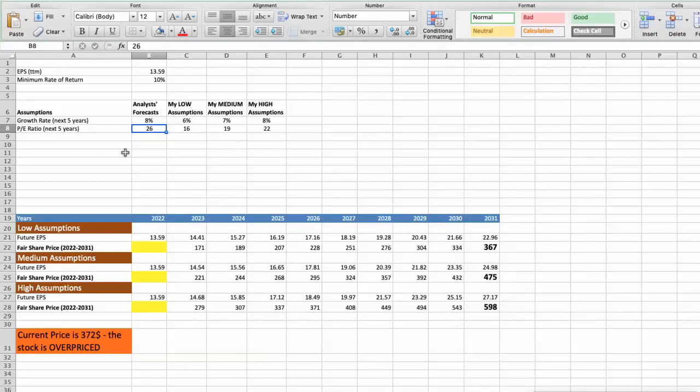I will use 3 different scenarios for Domino's Pizza: Bad, Average, and Good. First Scenario: bad performance in the next 5 years. Future Growth Rate would be low at 6%, and Future P/E would be low at 16. In this case, the fair value of the stock today would be $156.